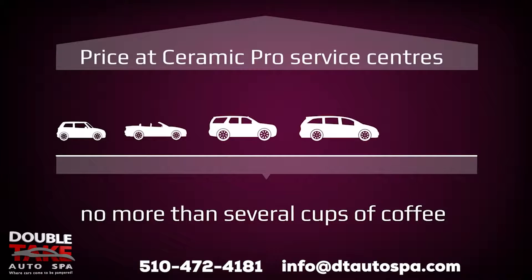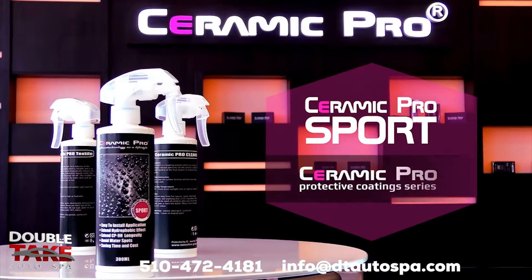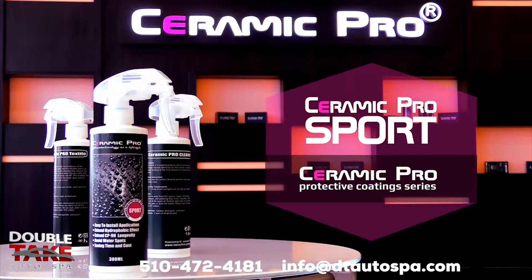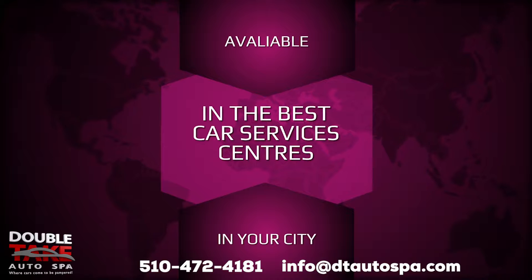The cost of Ceramic Pro Sport treatment is no more than several cups of coffee, available for all car owners. Welcoming the world-famous brand Ceramic Pro and their new product, Ceramic Pro Sport. Ask about this product in the best car wash centers in your city.